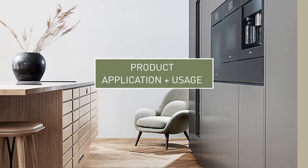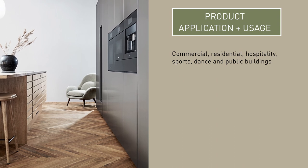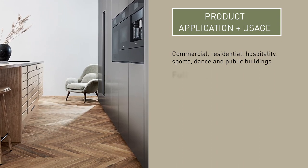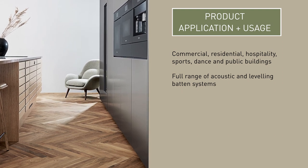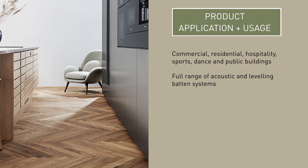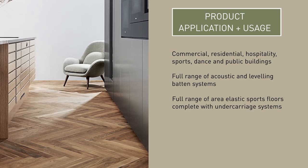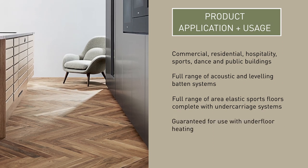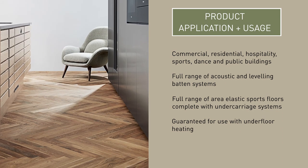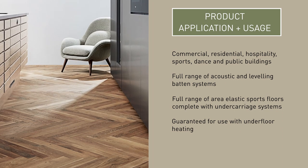Solid hardwood floors can be used in commercial, residential, hospitality, sports, dance and public buildings. For apartments and projects where acoustic separation is needed, many solid hardwood floor manufacturers offer complete systems including the floorboard and acoustic batten or underlay systems that can be used in residential buildings where compliance with building regulations approved document Part E is required. For sports and performance floors, a full range of area elastic sports floors complete with undercarriage systems are also available. Very few solid hardwood floors are guaranteed for use with underfloor heating — look for a manufacturer that can guarantee performance. It is usually possible to strengthen hardwood floors to accommodate retractable seating units, and the durable lacquered surface will not be marked by seating wheels. With sprung floors, it is possible to strengthen the floor and fully retain the floor's sprung quality.